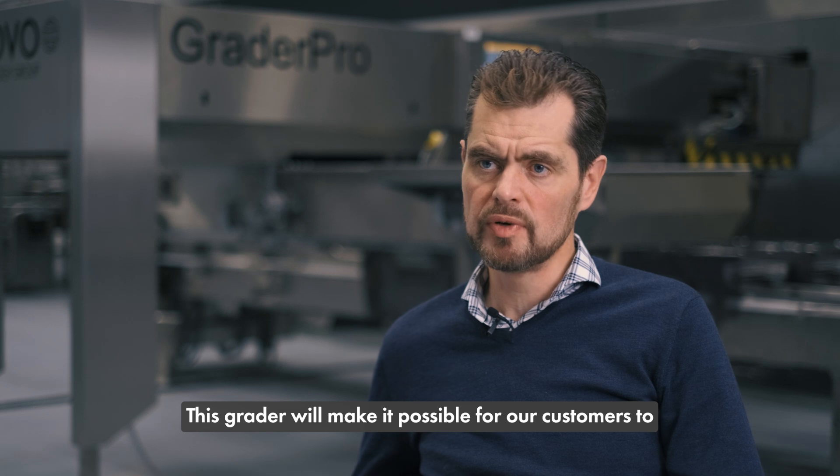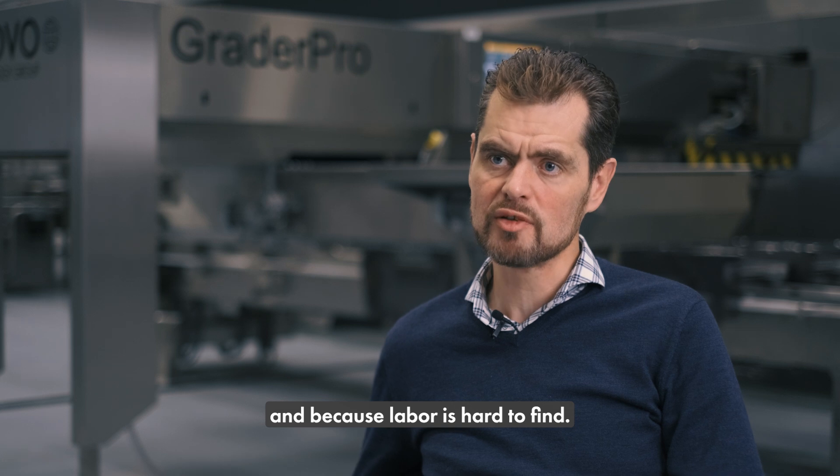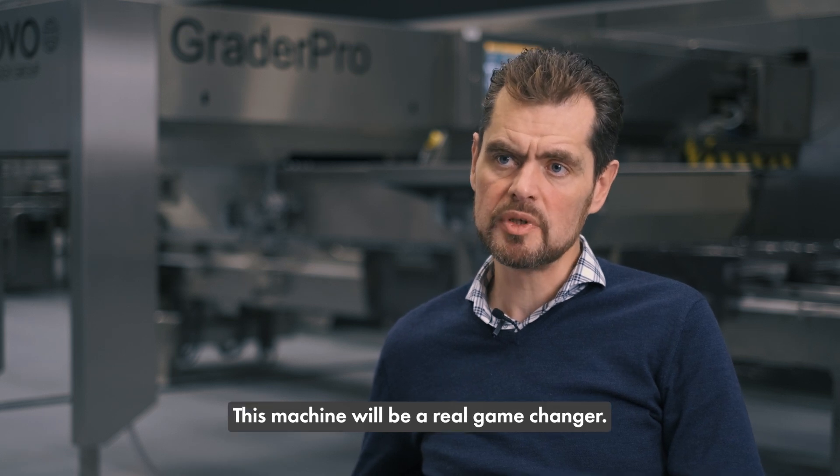This grader will make it possible for our customers to grade even more eggs with less labor. Because labor is hard to find, this machine will be a real game changer.